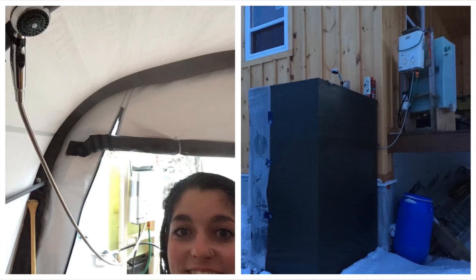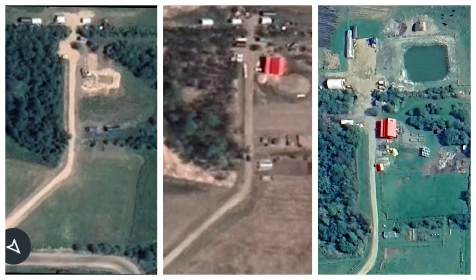This is important to add because we showered outside for two winters. Anyways, it's been a crazy ride. It's amazing to see the property and look at how it's changed over the last four years.